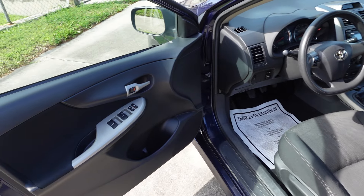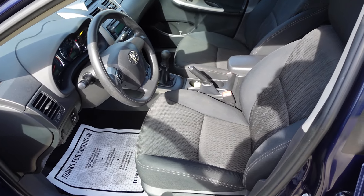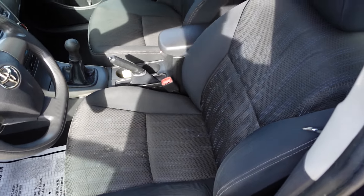Highly recommend this if you want a good daily driver, something good on gas and virtually maintenance free aside from your routine oil changes.